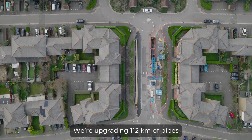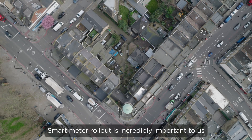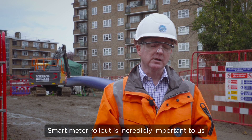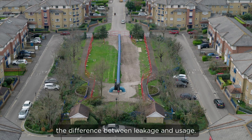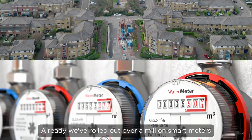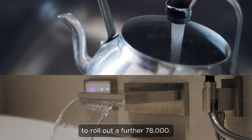We're upgrading 112 kilometers of pipes within London in the period that ends next year. Smart meter rollout is incredibly important to us because it allows us to identify accurately the difference between leakage and usage. Already we've rolled out over a million smart meters and we've got plans this year to roll out a further 78,000.